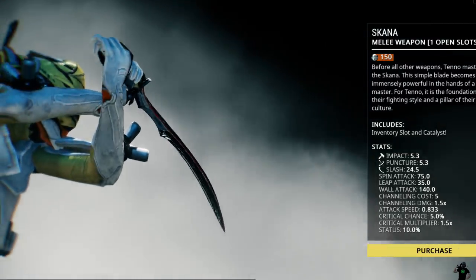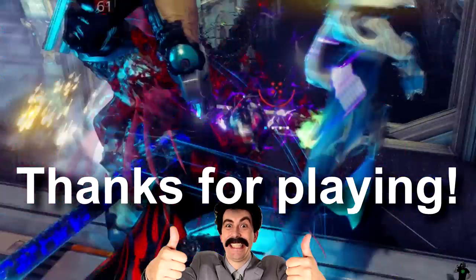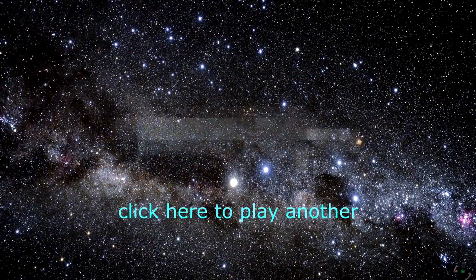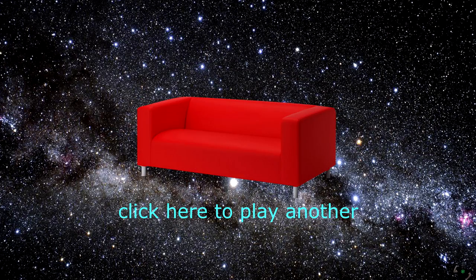That wraps up episode one. Thanks for playing everybody. Remember to give me a thumbs up if you enjoyed this video or want to see more, and feel free to click here to play part two whenever it comes out. Alright everybody, good night.